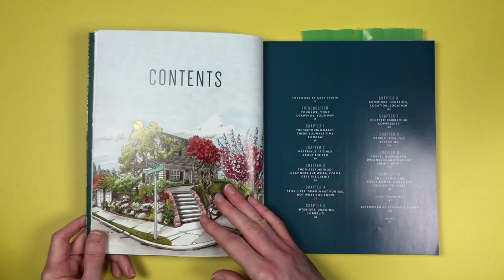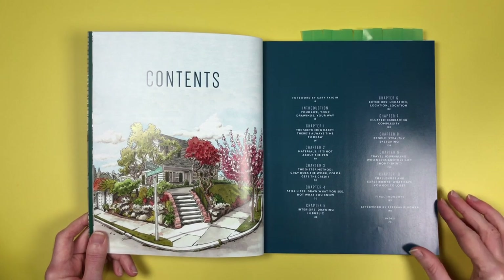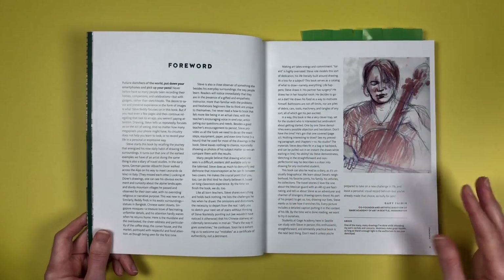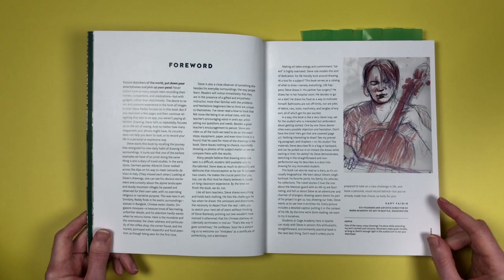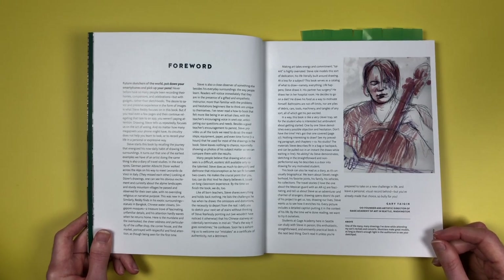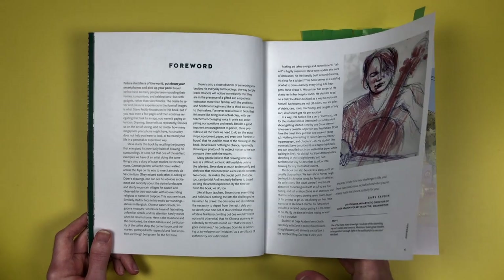There are acknowledgements and then 10 chapters with final thoughts, and an afterword by Stephanie Bower, another well-known sketcher. The foreword is written by Gary Fagan, co-founder and artistic director of Gage Academy of Art in Seattle, Washington, where Stephen Reddy teaches people how to draw exactly like this. He also does a course online at Craftsy which ties in really well with this book and his techniques.